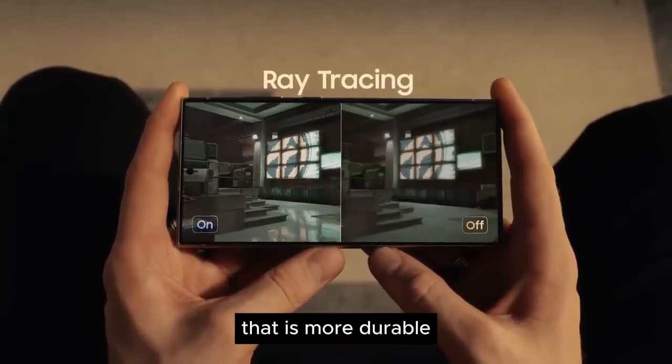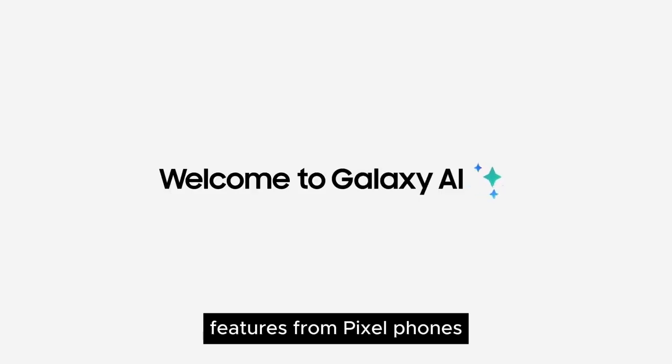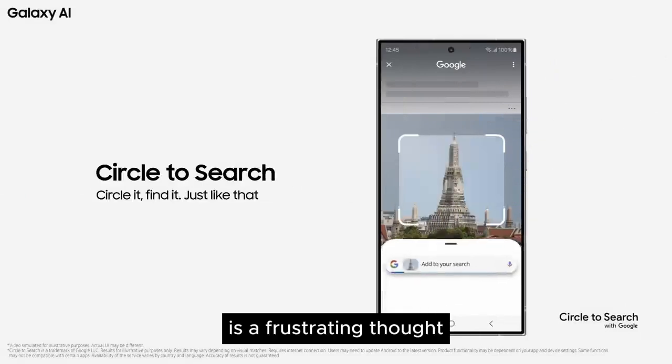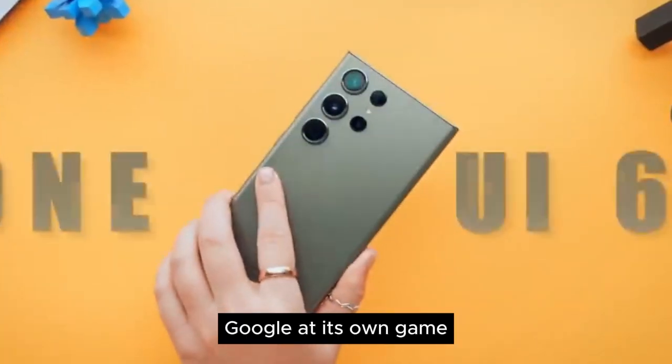Samsung made a Pixel that is more durable, and it has all the best AI features from Pixel phones. But the fact that it could all be taken away after 2025 is a frustrating thought, and could potentially take away from their chance to beat Google at its own game.